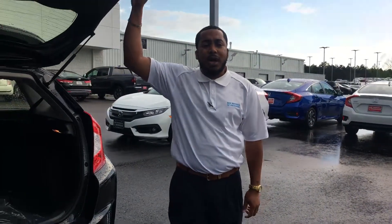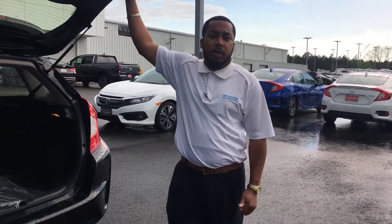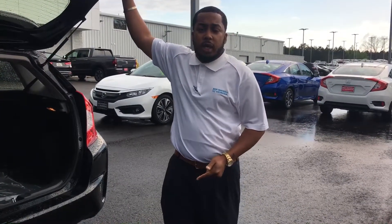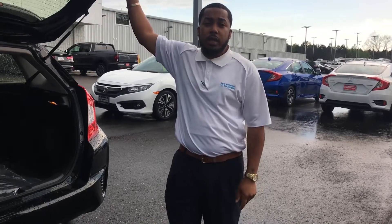All our new vehicles come with our Soundbossal Honda Environment Package, which definitely helps add value to your vehicle. It includes your all-season rubber weather mats, your rubber trunk tray, your mud guards on this vehicle, and a three-year protection on your interior and exterior of the vehicle.